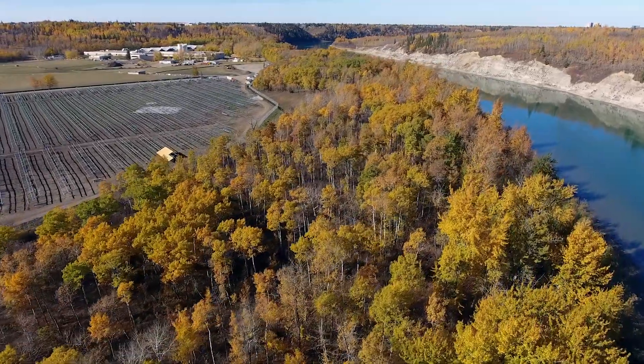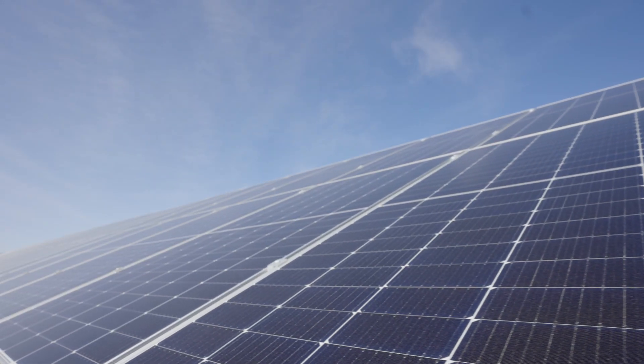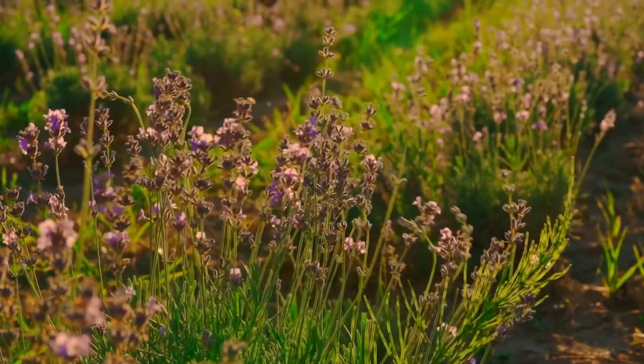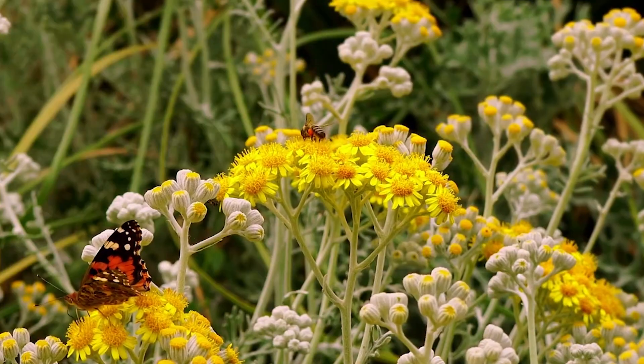The planting will increase the overall tree canopy and help with wildlife connectivity. Under the solar panels themselves, we're planting vegetation that's endemic to the area, including flowering plants chosen specifically because they attract pollinators like bees and wasps.